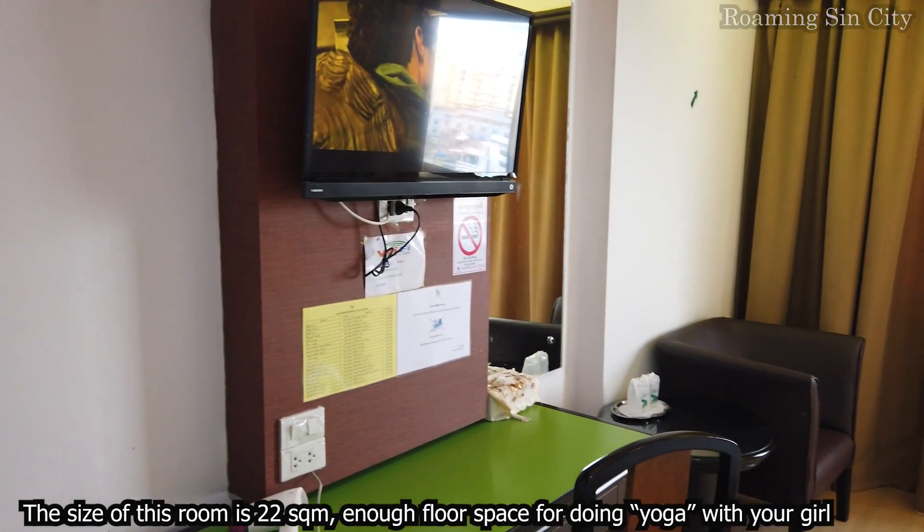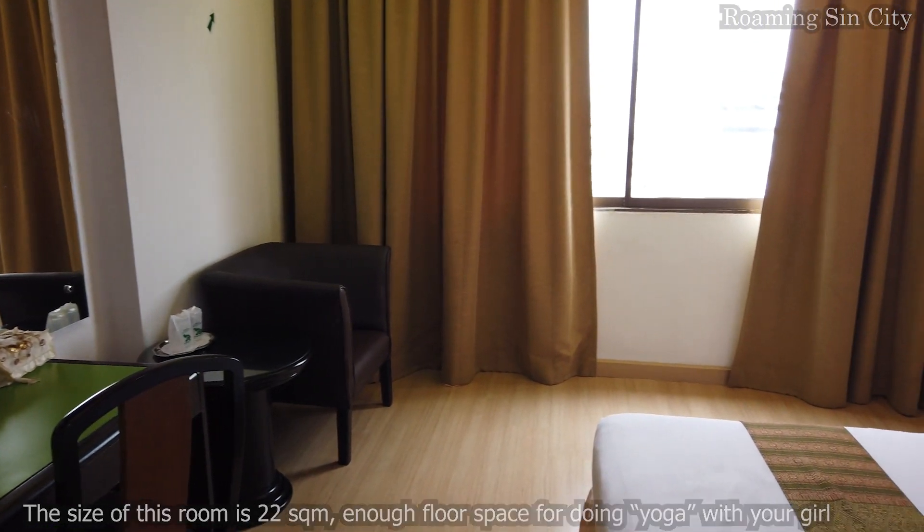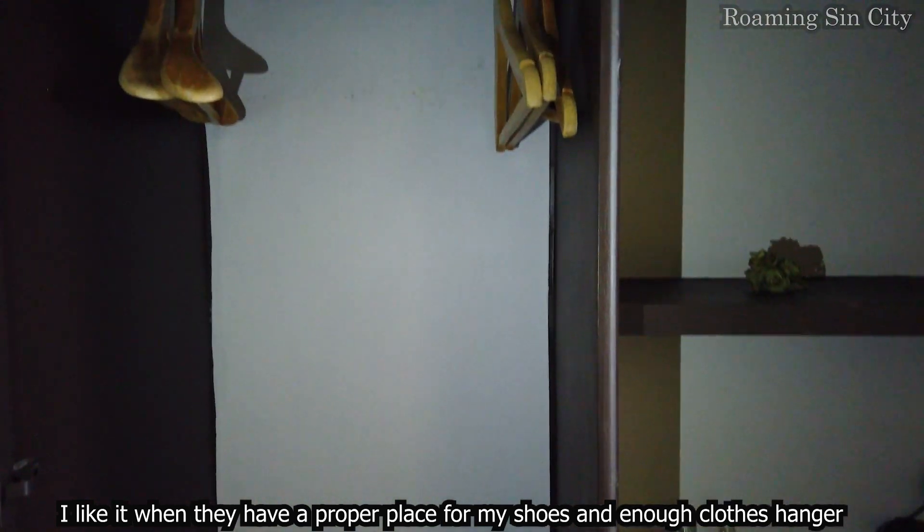The size of this room is 22 square meters — enough floor space for doing yoga with your girl. I like that they have a proper place for my shoes and enough clothes hangers.